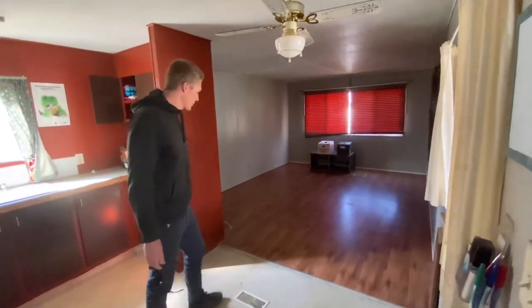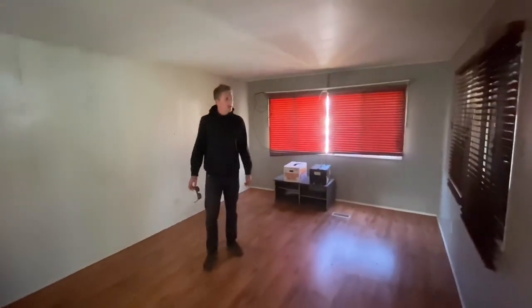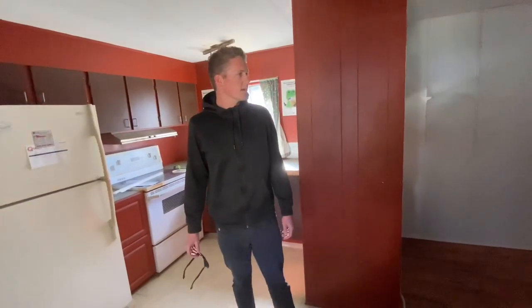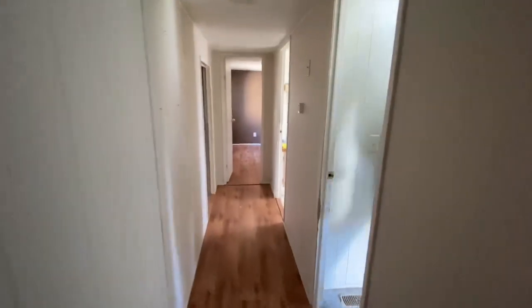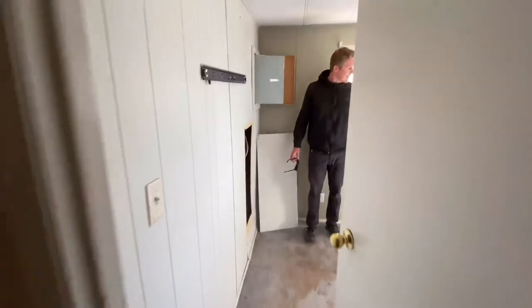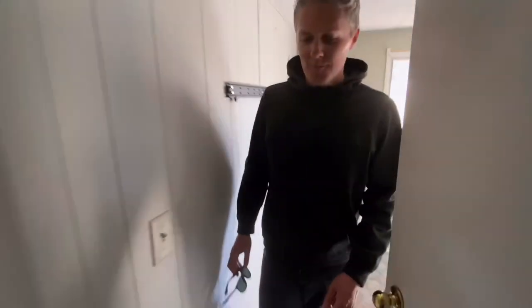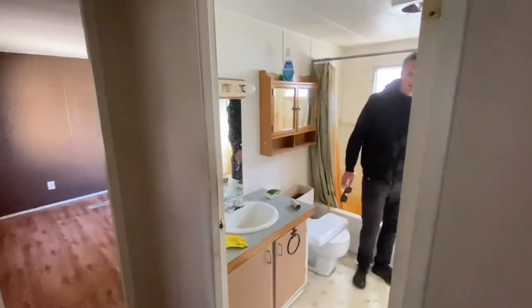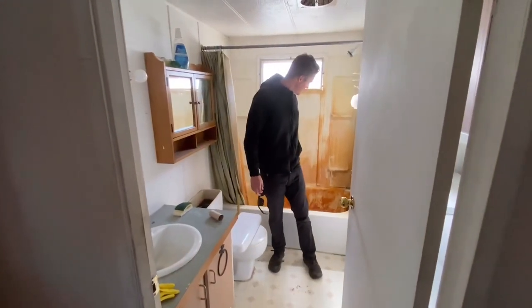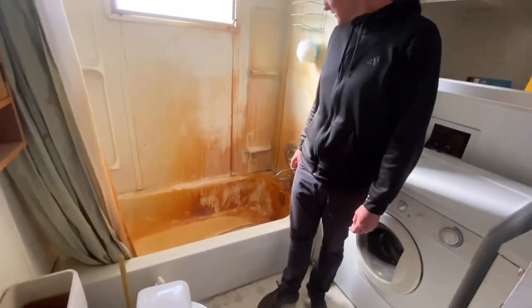Nice size living room, decent floors. I don't really know the story behind this one - I know the credit union had owned it and couldn't sell it because it needed too much work. Looks like we've got a small bedroom with the world's smallest bed left behind. Whoa - bathtub with the washer and dryer in here. I have no idea what happened in here but I'm guessing they could have used a water softener - this is the world's hardest water.